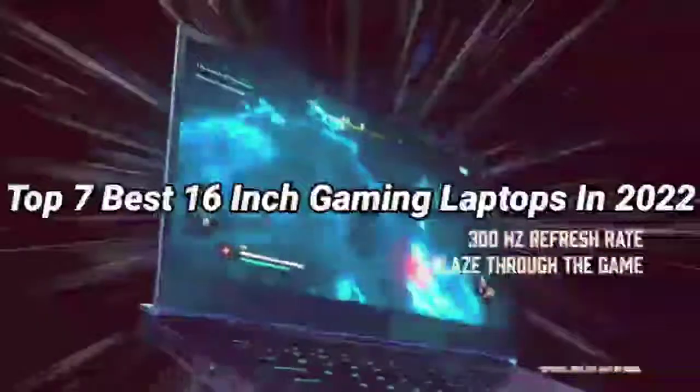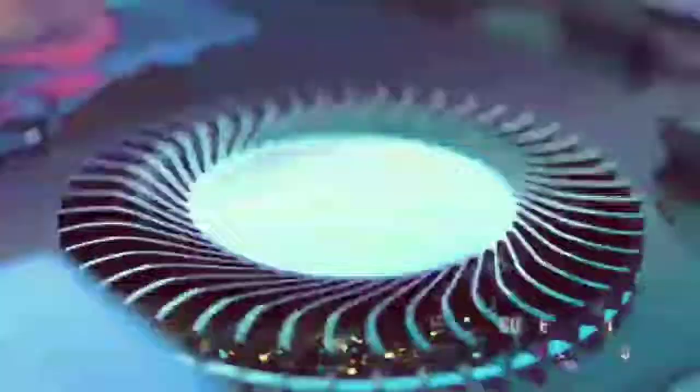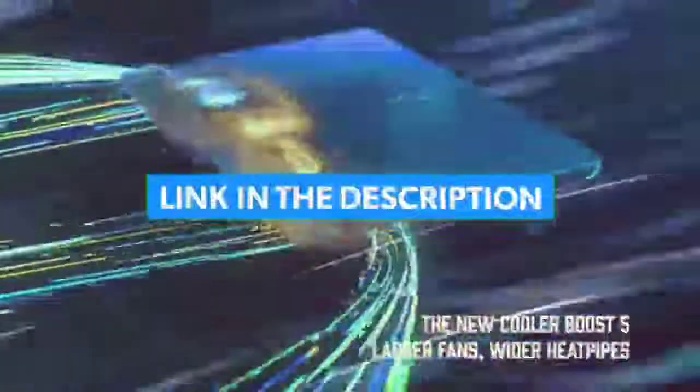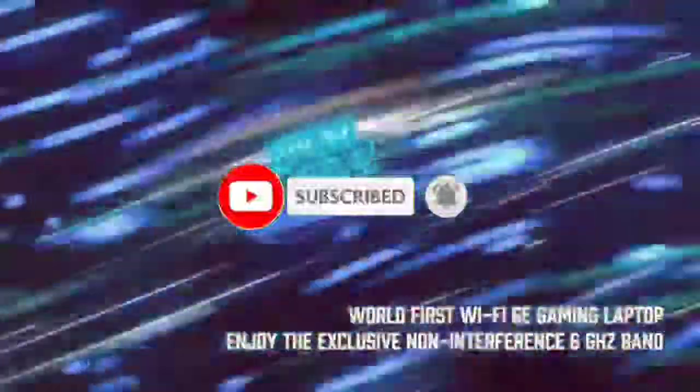So that's all for the top 7 best 16-inch gaming laptops in 2022. The links of all products are given in the description, updated for the best prices. Subscribe to our channel for more videos. We'll meet in the next video — until then, take care, bye.